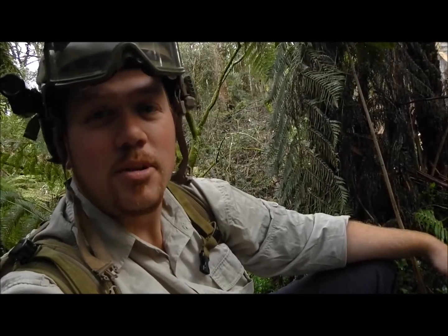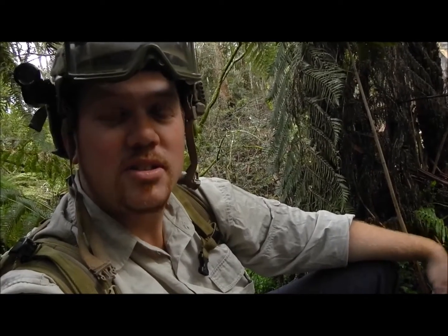Hi guys, and welcome back to Orchid Hunters Australia. Today we're in Victoria and I'm going to highlight a winter species — just a single species today. We're going to have a look at a couple of the factors that support it, a couple of the intricacies involved in the life of an orchid. So I hope you enjoy it.